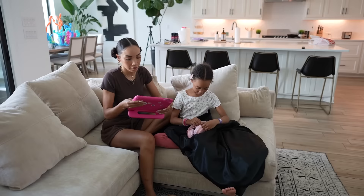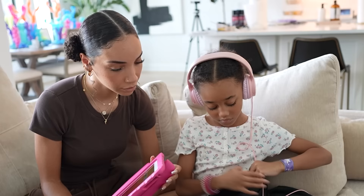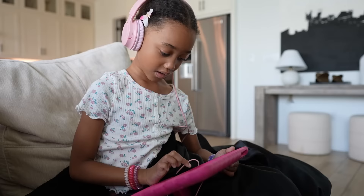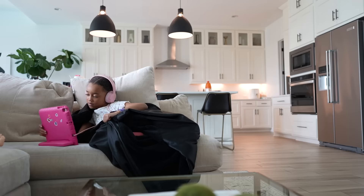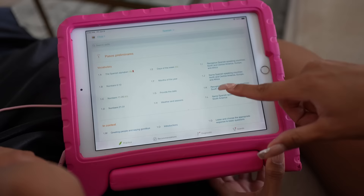When it comes to screen time during summer break, which can be a difficult thing to balance, I definitely let Ziya have a good amount of screen time. She's allowed to use her iPad and play games, she's allowed to watch TV — it is summer break after all, so I want to give her time to unwind and relax. But I also like to balance that with educational screen time.